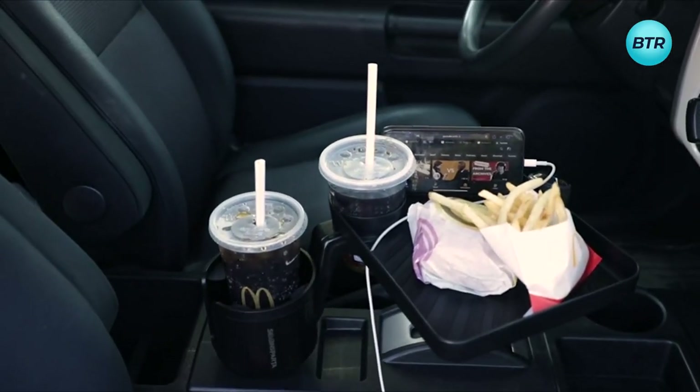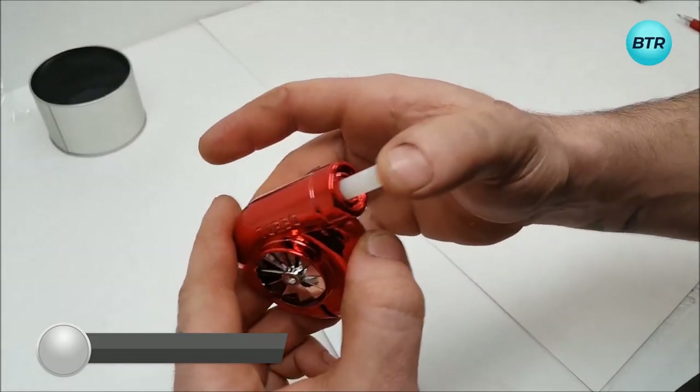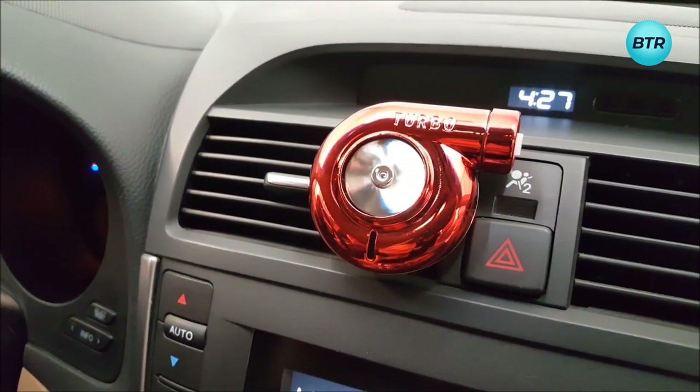Need to eliminate that french fry smell? Simply clip the turbo air freshener onto the vent, insert the aroma filler, and let it spin and spread a delightful scent.